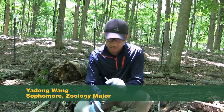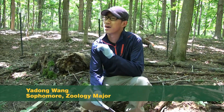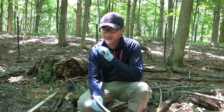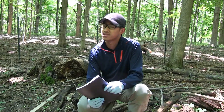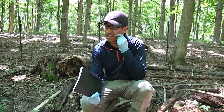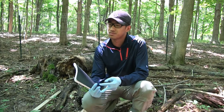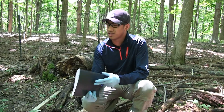What we're doing right now is we're sampling the isopods in this area for Wolbachia. Wolbachia is a parasite — a bacterial parasite that affects a lot of arthropods, including crabs, nematodes, worms, and also isopods.